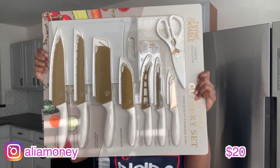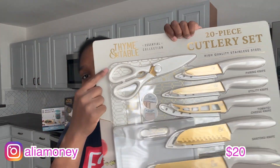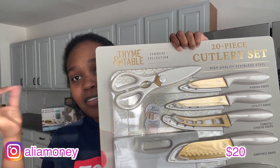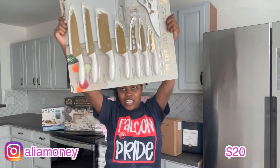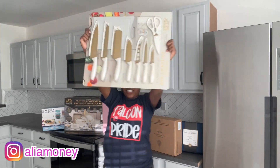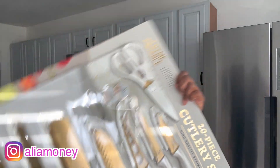Next we have this knife set that also comes with cutting boards — and it's gold! It's from the same brand as my pot set: Time and Table. Oh my god, I have matching stuff — the knives and the pot set both match! And this is only $20!